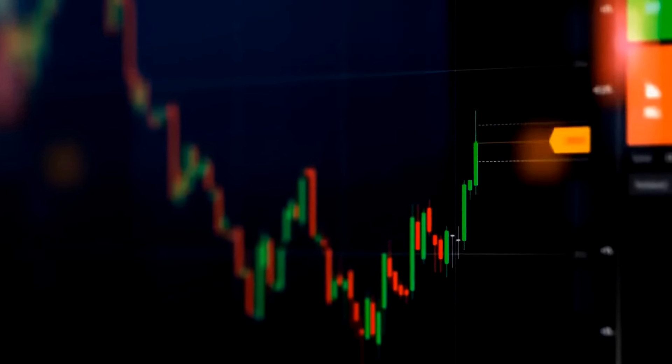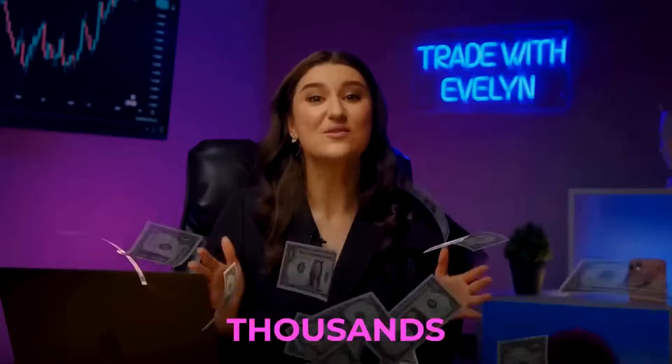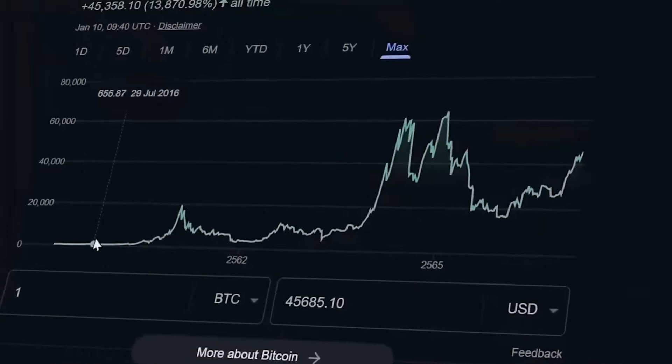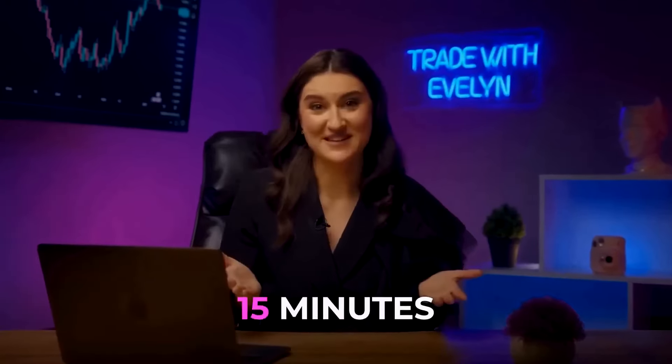OMG, it works! I just tested this new strategy that can turn $1 into $2,000 with a 95% win rate. It is even more profitable than Bitcoin. It took him 8 years to turn $1 into $2,000. It took me no more than 15 minutes.